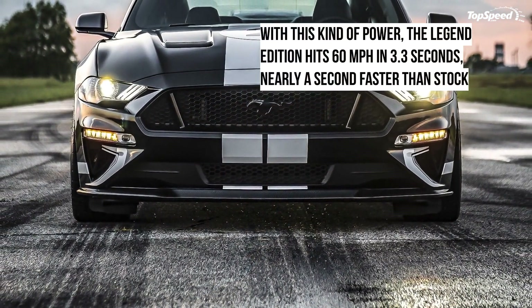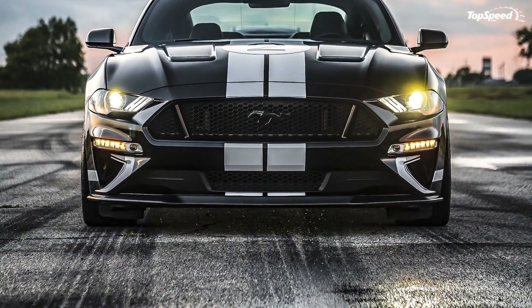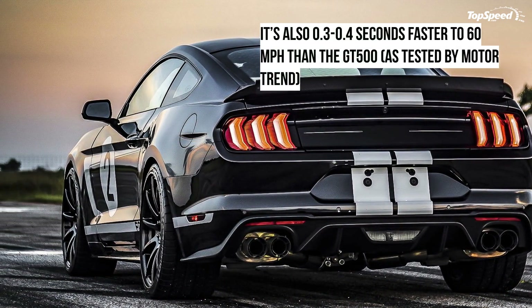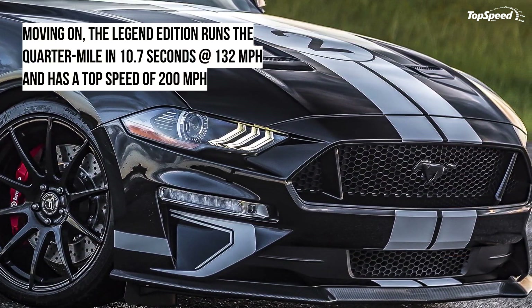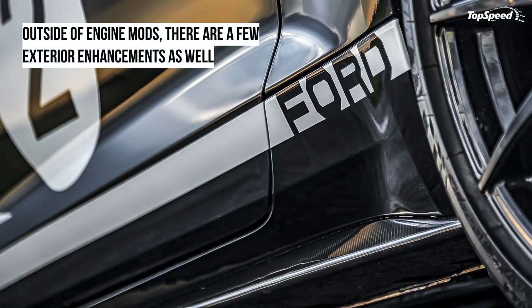Much like the 2018 Mustang that came under the same name, this car is based on your regular Ford Mustang GT. That means it comes with the Coyote 5.0-liter V8 that delivers 460 horsepower and 420 pound-feet of torque, all of which can be delivered through a six-speed manual or a 10-speed automatic transmission.